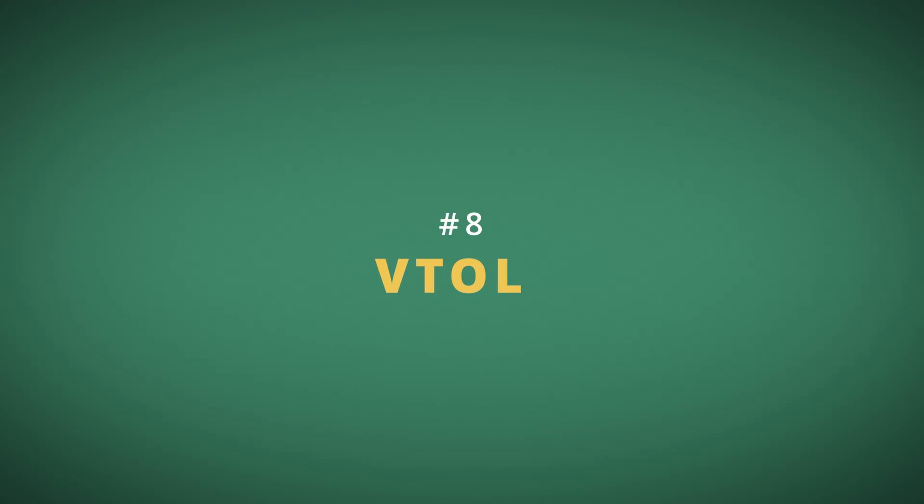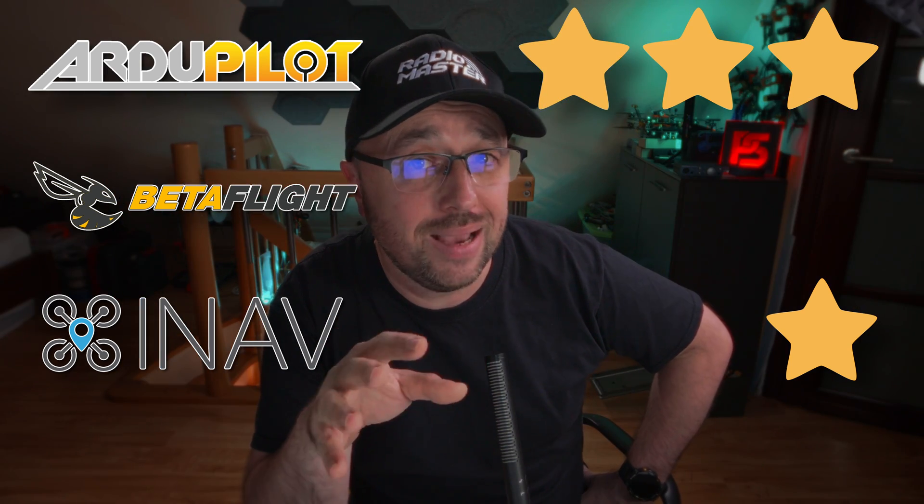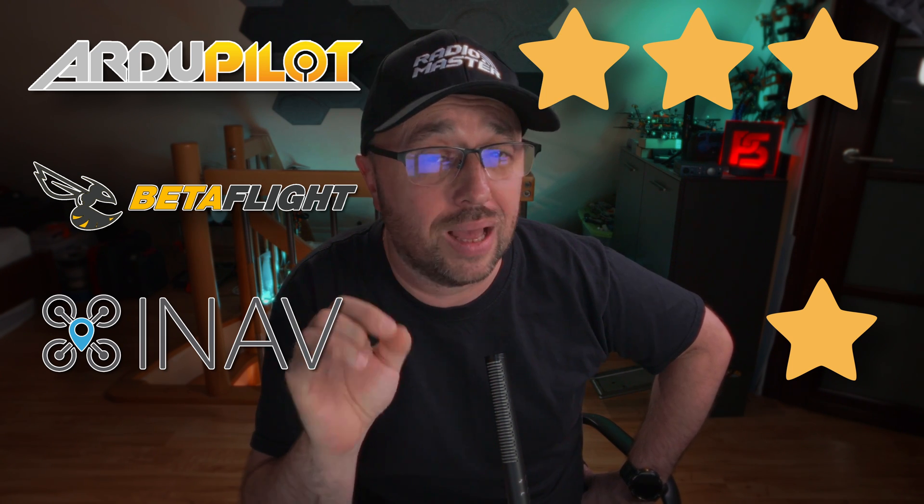The final category is VTOL — vertical take-off or landing — those fancy flying things that take off vertically, transition into horizontal flight, pretend for a minute they're an airplane, then go back into multi-rotor mode and land exactly where they started. Ardupilot gets 3 stars. iNav gets 1 star because VTOL support just appeared in iNav but it's not as advanced or mature as in Ardupilot. Betaflight gets 0 stars — it cannot do VTOL at all. A basic tail sitter does not really count as VTOL.